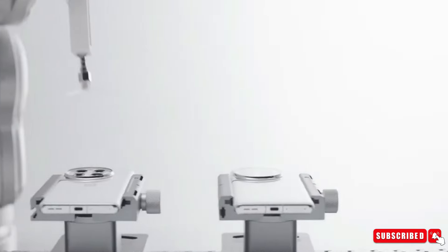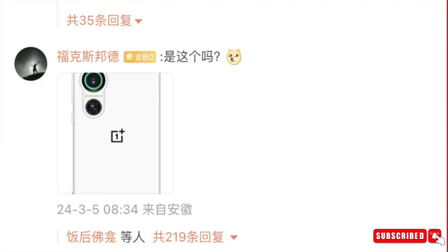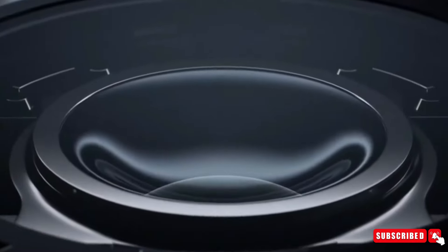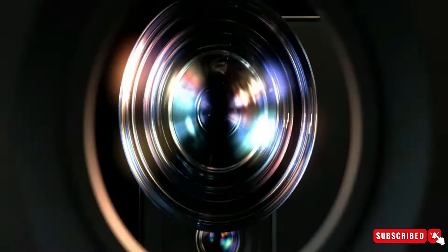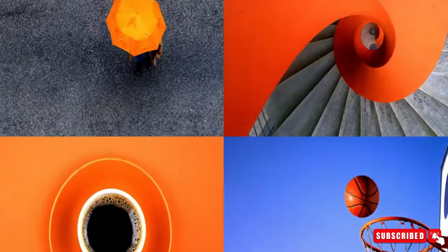Say goodbye to the circular camera module — OnePlus is opting for a vertical layout similar to the OnePlus Nord, housing a triple camera setup comprising a super-wide, main, and telephoto periscope shooter. This innovative design not only enhances aesthetics, but also facilitates seamless camera transitions for capturing your moments with ease.